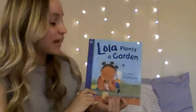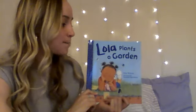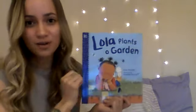Good morning, my bumblebees. Miss Miriam's back with another read aloud. Our book today is called Lola Plants a Garden. It's written by Anna McQuinn and illustrated by Rosalind Bearshaw. Our illustrator draws our pictures in our books. Are you ready?